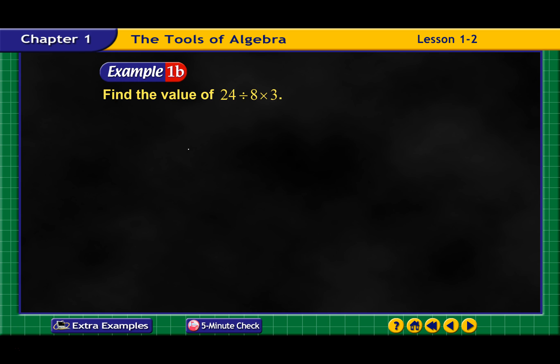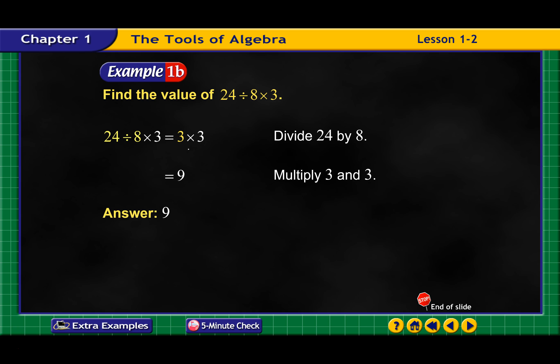Find the value of 18 divided by 24 times 3. So we multiply and divide from left to right. We're going to start by dividing 24 by 8, which comes out to 3. Then we're going to multiply 3 times 3, and that's going to come out to 9. So my answer is going to be 9.